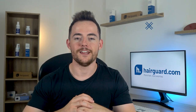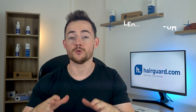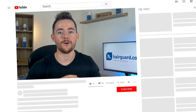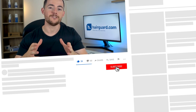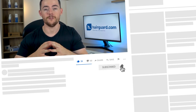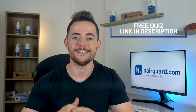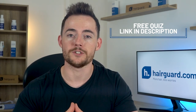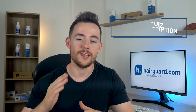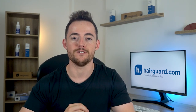Hey guys, Leon here, and welcome to the HairGuard YouTube channel. On this channel, we make science-backed videos all about combating hair loss and regrowing healthy hair. So if you are new to the channel, do consider subscribing. And just before we get into the video on healthy hair, if you're watching this because you're worried about your own hair loss, you can click the link in the description to take the HairGuard Hair Loss quiz. You'll answer a few short and simple questions about yourself and your hair loss, then you'll receive free, personalised, expert advice on how to regrow healthy hair.